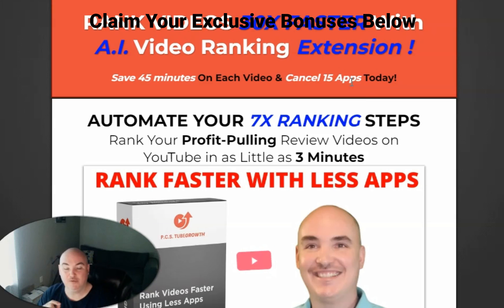I've got two options for you. If you decide to buy the regular front end and go through the funnel and see what pieces you want, I will give you 30 days free access to my YouTube ranking extension, PCS2 Growth, that has 15 apps in one. This is what I use to rank YouTube videos every single day. Plus I will give you the three ways that I am automatically creating backlinks for every single one of my blog posts.